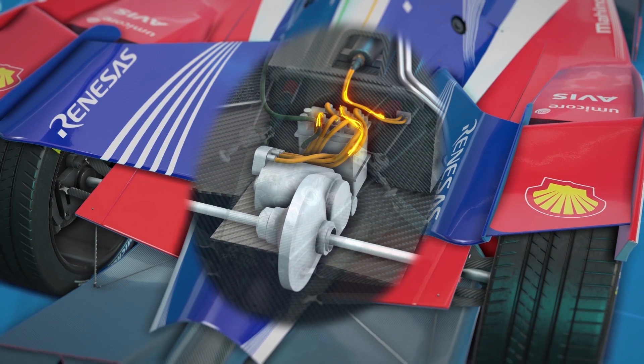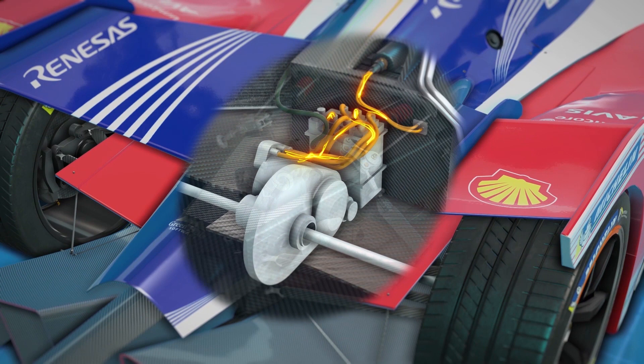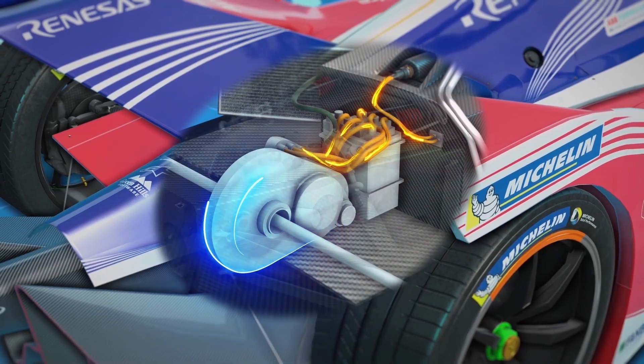And Mahindra is no different. After four seasons of continuous development, Mahindra has converged on a single motor paired with a single gear, driven straight through the differential to minimise frictional losses to the clutch and gearbox.